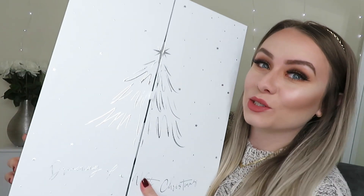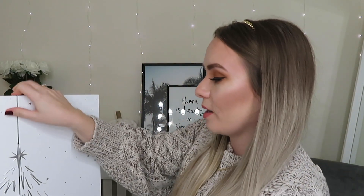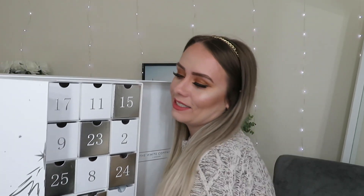This is the advent calendar — it is so, so heavy, the heaviest I've got so far. The doors open out like a wardrobe with a little ribbon in the middle, and at the bottom it says 'Dreaming of a White Christmas,' which is so cute. It is a 25-day advent calendar, so we've got 25 drawers and 25 little gifts inside, which is so exciting.